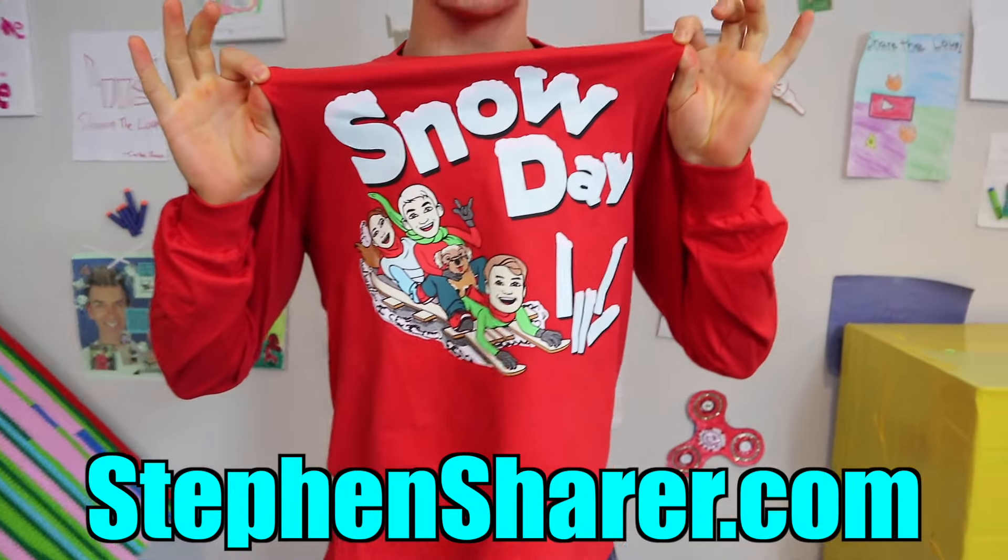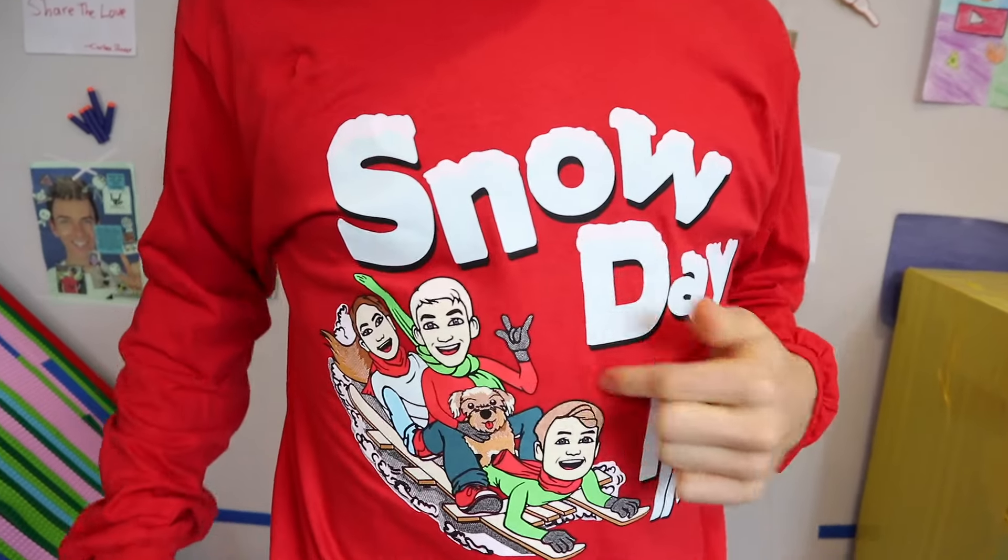Check out these new Snow Day shirts — you've got me, Carter, Liz, and Baby Otter on it. We got the Snow Day beanies. Get creative in your Snow Day music video too. Make your own share the love logos and have fun doing it. We can't wait to see what you come up with Sharers. Now check out the behind the scenes.